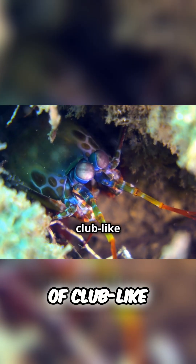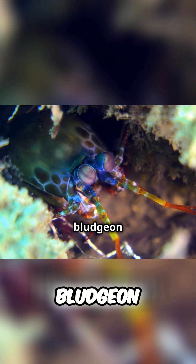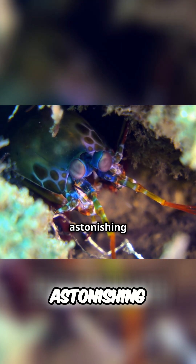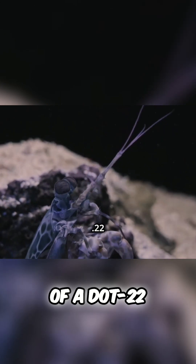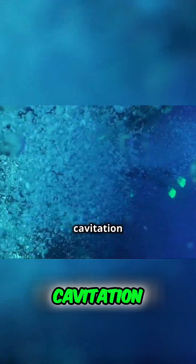The mantis shrimp is equipped with a pair of club-like appendages that it uses to bludgeon and strike prey with astonishing speed and force. These powerful limbs can strike with the force of a .22 caliber bullet, moving so fast that they generate cavitation bubbles — tiny pockets of vapor that implode with tremendous energy.